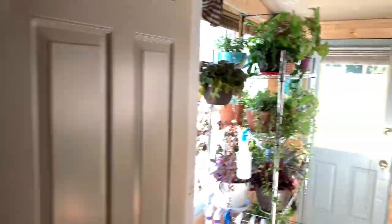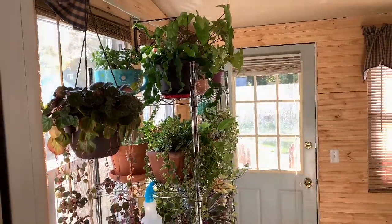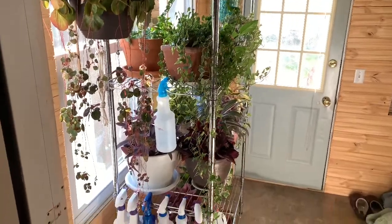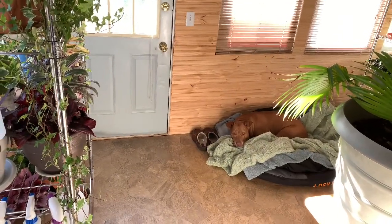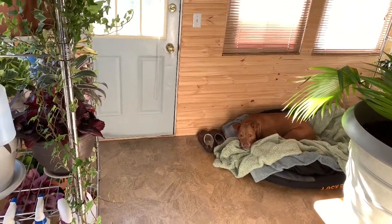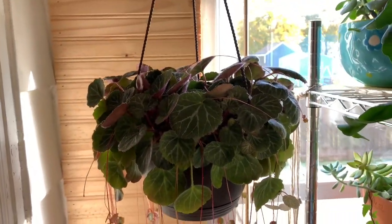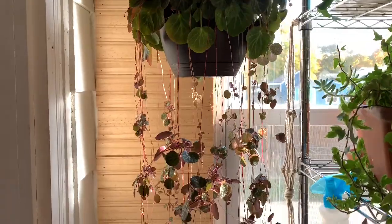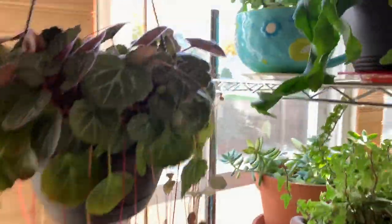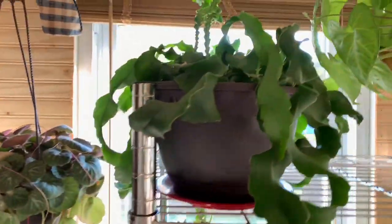As we come out here to my sun porch, this is one of my plant racks. This is my strawberry begonia, and up here I have a jade back there. This is my curly orchid cactus.